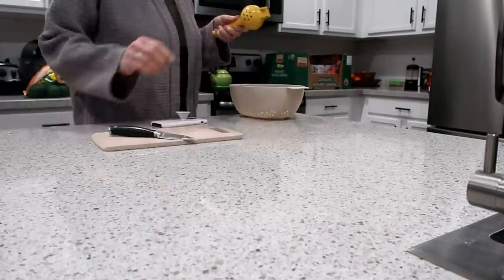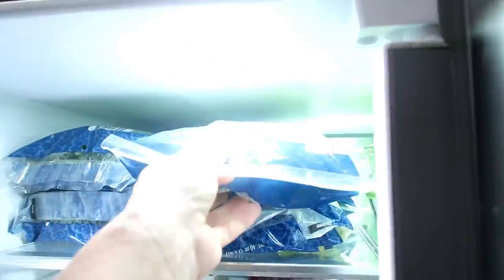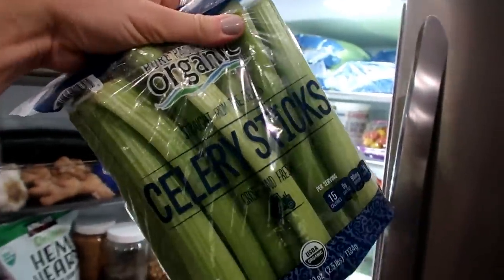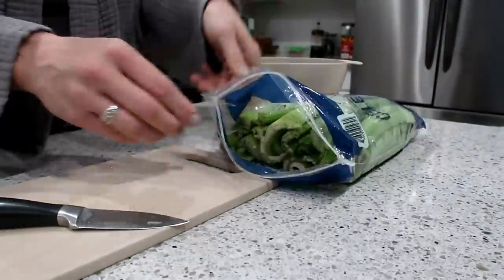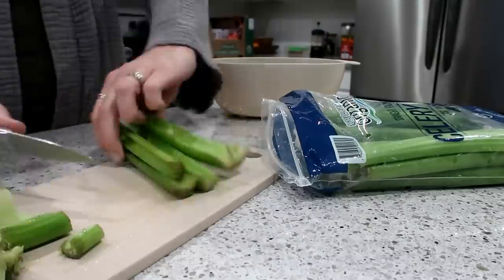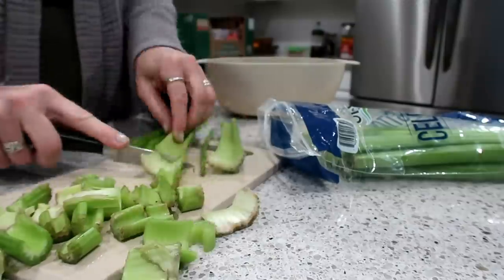I buy the celery usually at Costco and it comes in a bag with the stalks already kind of trimmed. They do get really dry on the ends so I cut off any bits that don't look fresh, then put it in a strainer and rinse it before I juice it.